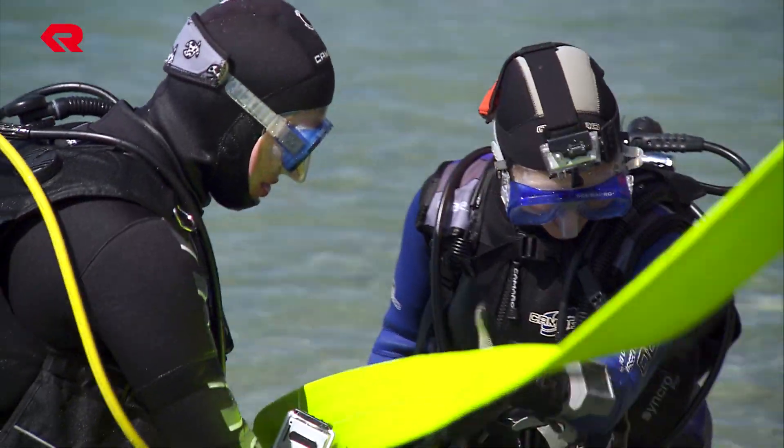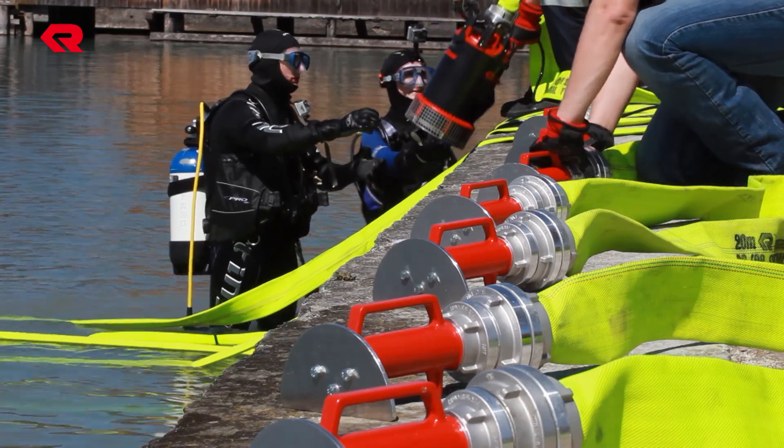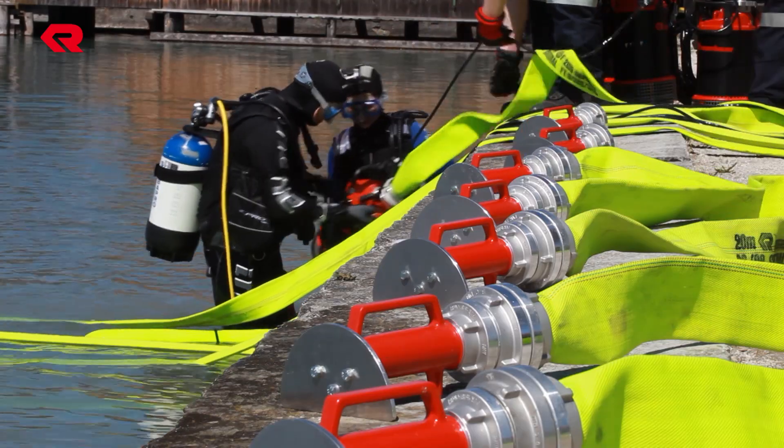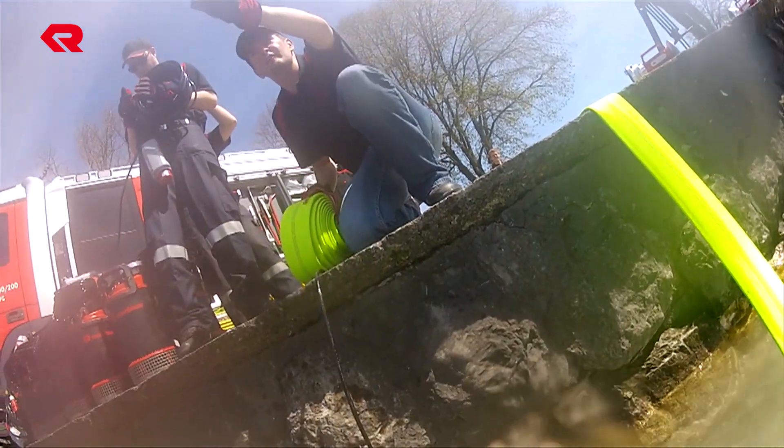The on-site team was made up of Rosenbauer specialists whose firefighting know-how contributed towards product development and who also supported the test, for example by captaining boats or as divers.